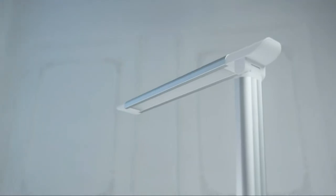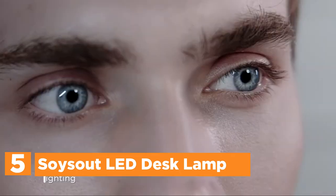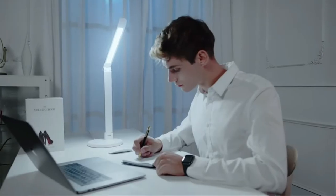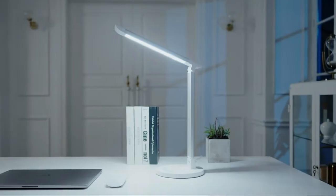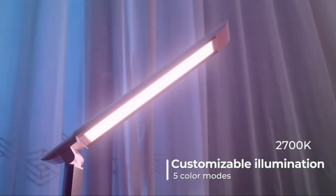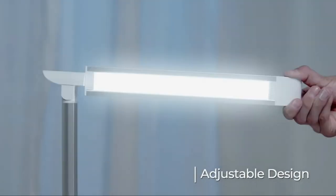Starting our list at number 5, the Soysout LED Desk Lamp. This desk lamp has bright, flicker-free illumination that brightens the space without causing any harm to your eyes — perfect for working, reading, or even studying. This LED lamp comes with 5 color options and 7 brightness levels you can choose from. You can create an atmosphere that is perfect for your particular surroundings, like your living room, bedroom, study room, babies' room, or office.